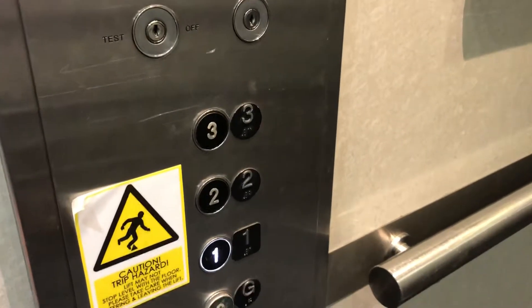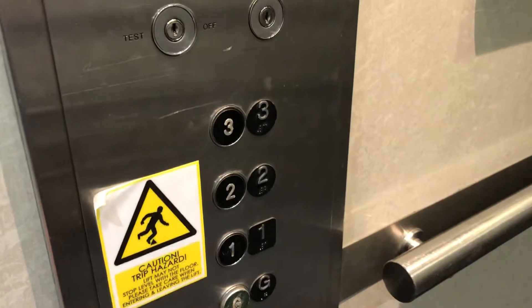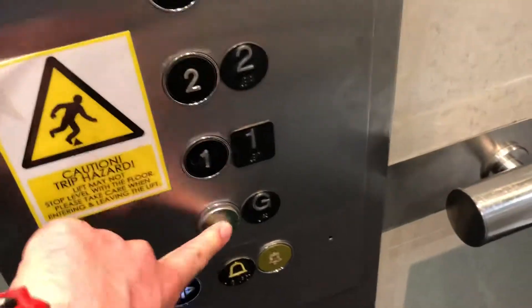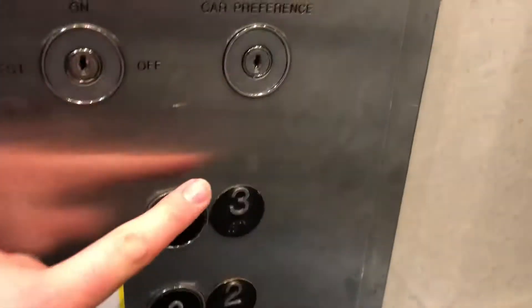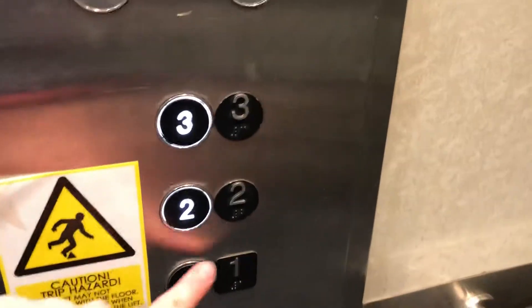Back at 1. Yeah, back at 1. First floor. Going down. First floor. Going back down to G. Ground floor. Then we're going to send it up to number 3, and call it number 2 and 1.